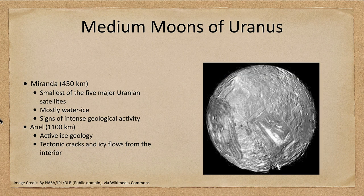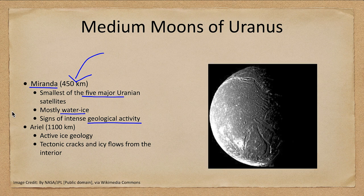One planet we did not talk about with large moons was Uranus. Uranus does not have any large moons but does have several medium and small moons. We have Miranda, which is a very unusual moon — the smallest of the five moons of Uranus. It is mostly water ice but shows signs of intense geological activity. It's only a few hundred kilometers, less than 500 kilometers across, but there has definitely been faulting, shifting of material, and perhaps material coming up from inside. We also have Ariel, about twice as big, which shows icy geological features — tectonic cracks stretching across the moon and icy flows from the interior that have filled in and wiped out craters.